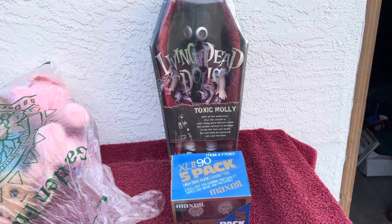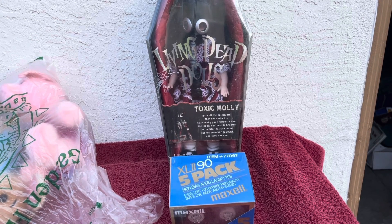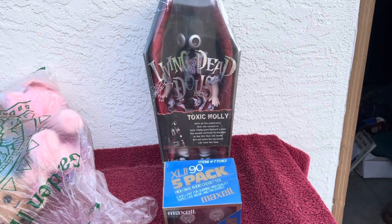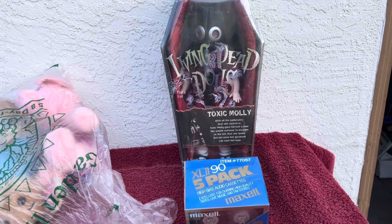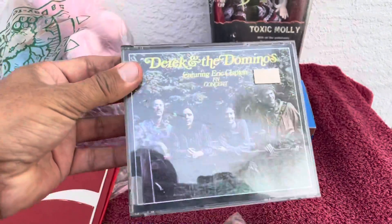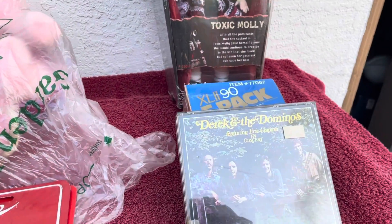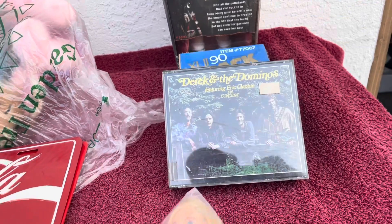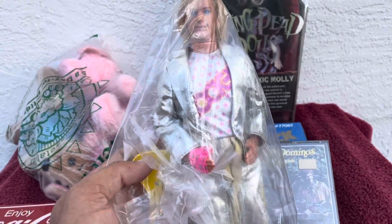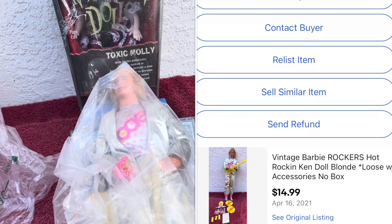That includes the He-Man stuff, all the little ponies, and all the vintage NFL gear from my previous video — check it out. Other things that sold: the Derek and the Dominoes two-CD set, pretty rare, sold for $29.99. CDs do still sell — you just have to have the right ones. Also sold a Barbie Ken 1980s Rocker with his guitar and everything for $14.99 plus shipping.